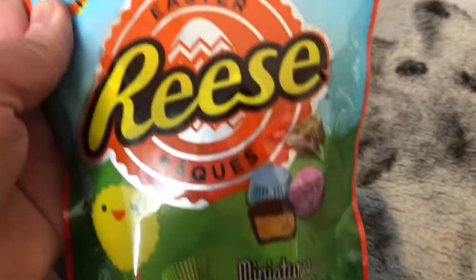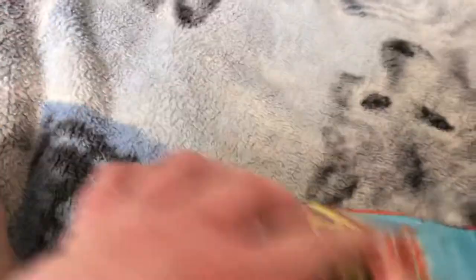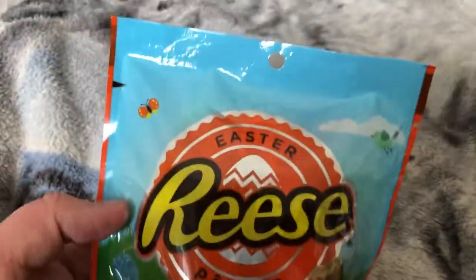Here's a thing of Easter Reese's miniatures. I like Reese's.